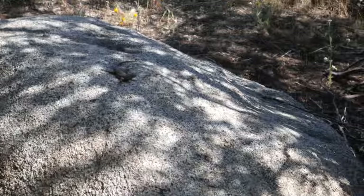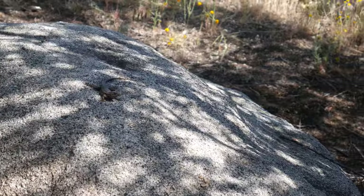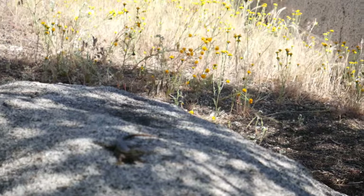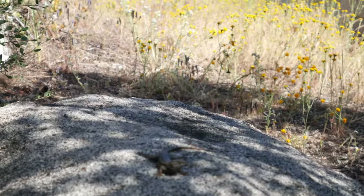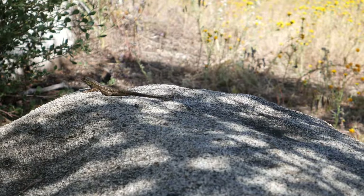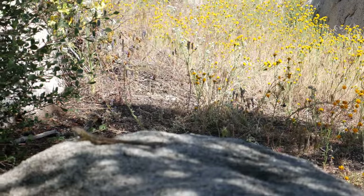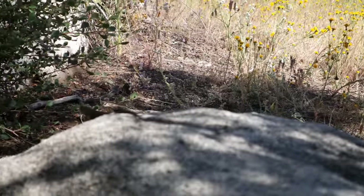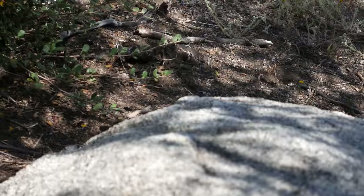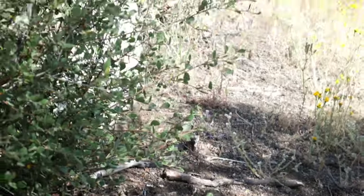There's a little Sceloporus that wants his picture taken. Let's see if he'll sit there while we get closer. Maybe someone can tell me what subspecies of Sceloporus this is. A spiny lizard — common western spiny lizard. There's a whole lot of different subspecies and it's really hard to tell sometimes when they get darker. He has a yellowish color under his arms here. He's not gonna stay for me.